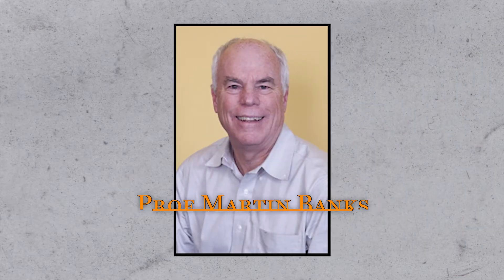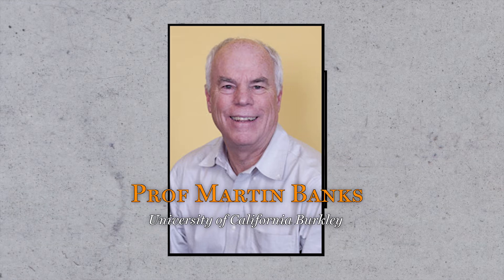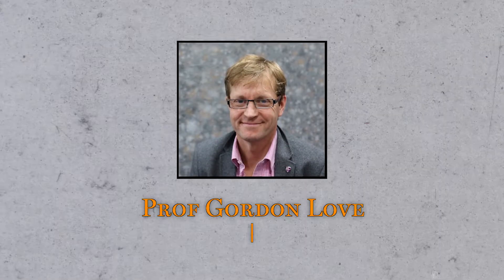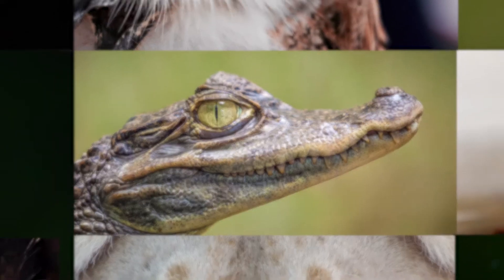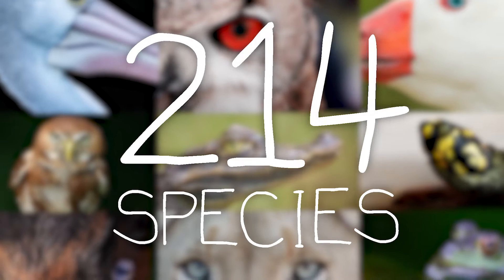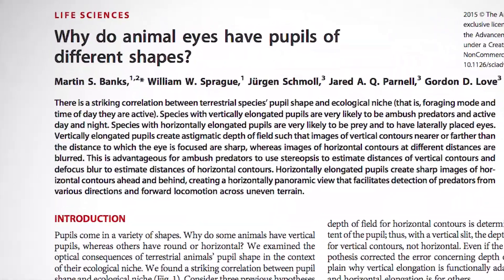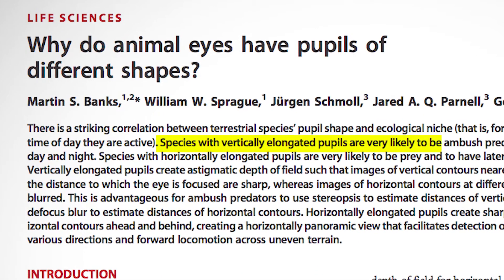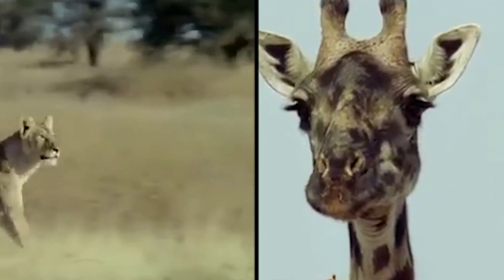This is Martin Banks, a professor of optometry at the University of California at Berkeley, and this is Gordon Love from Durham University. Together, the two of them analysed the pupils of 214 species of land-dwelling animals. The conclusion of their study? They found a striking correlation between pupil shape and the species' ecological needs. It turns out whether you're predator or prey really is in the eye of the beholder.